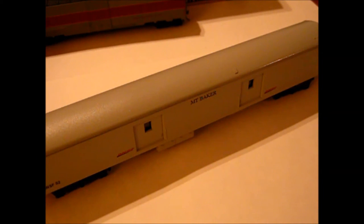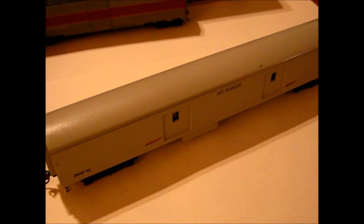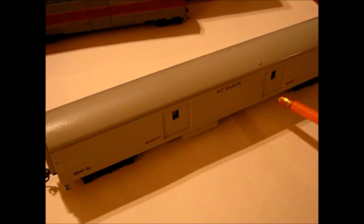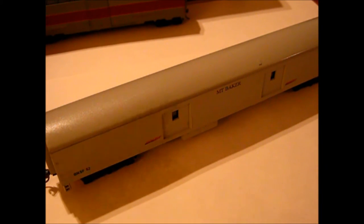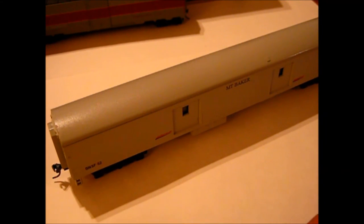I got two cars that were pretty much the same, so I used the trucks off the other one, which I'm making into the Spirit of Washington dinner train power car — I'll show that in the next update video. This is Krylon gray paint with decals printed on an inkjet printer using Testors decal paper. It has the Mt. Baker name, BNSF logos, and BNSF 52. Just standard Riverasi trucks with metal wheels and KD couplers on both ends.